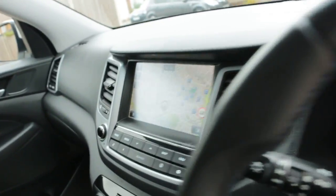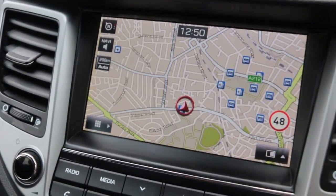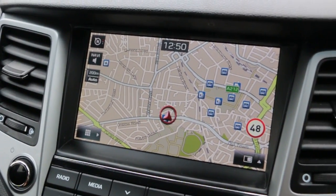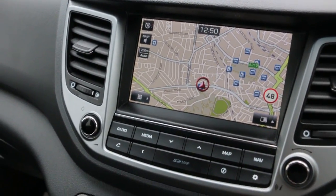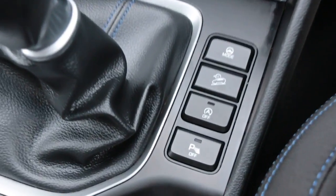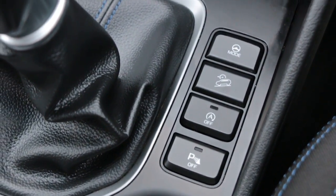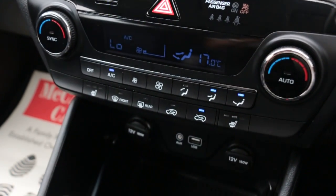The car has lane keeping assist, satellite navigation, DAB radio, Bluetooth, USB aux, parking sensors, and heated seats.